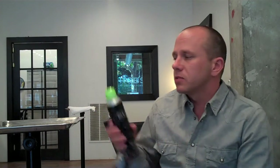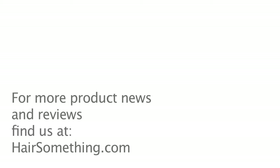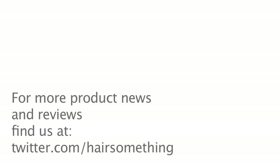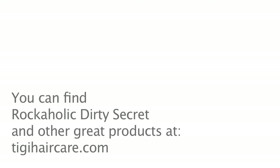I would definitely give this one two thumbs up. So check us out on Twitter, Facebook, and always find us on HairSomething.com. That's all I got today. P out.